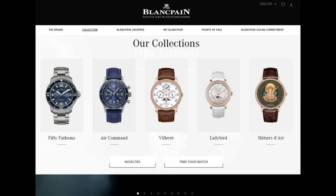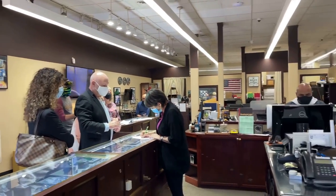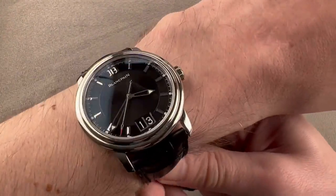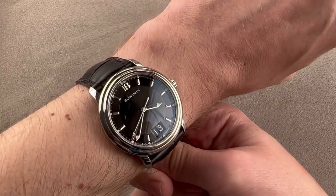Unfortunately, this watch is no longer part of the Blancpain catalog, so the only way to buy it is through the second-hand watch market. Overall, it's a watch that offers a perfect blend of style and functionality, making it a great addition to any watch collection.